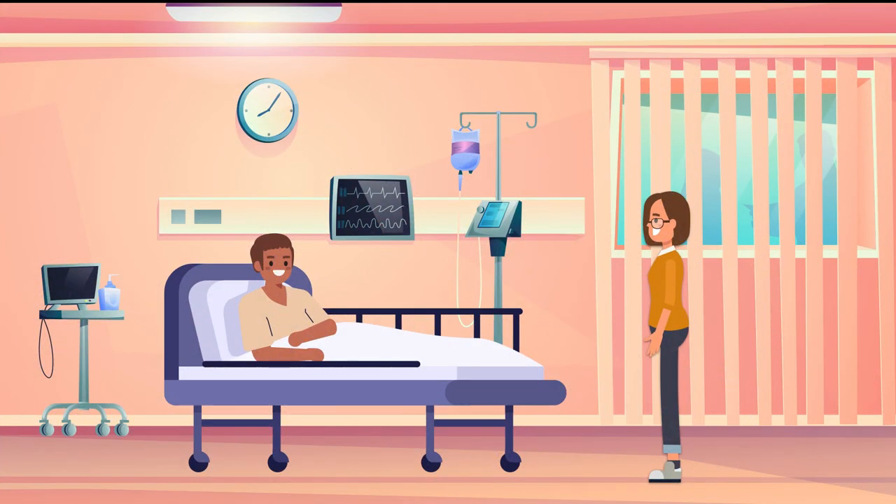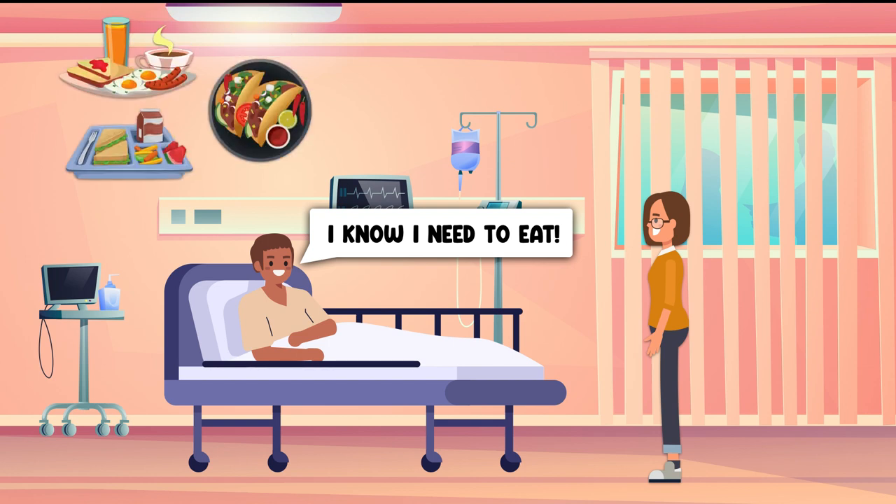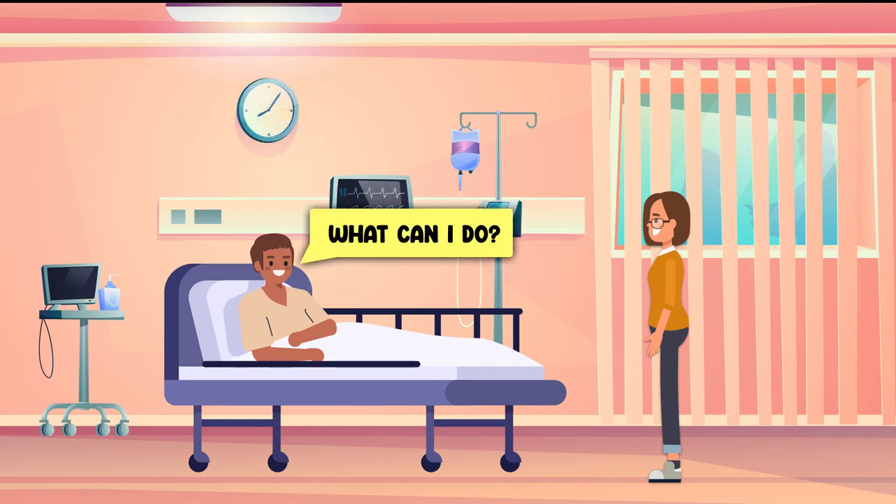You visit the patient at the bedside, and he says he understands the importance of eating, but is finding he can no longer bring himself to eat his usual three meals per day. He wants to know what steps he can make to improve his ability to eat. What's your response?